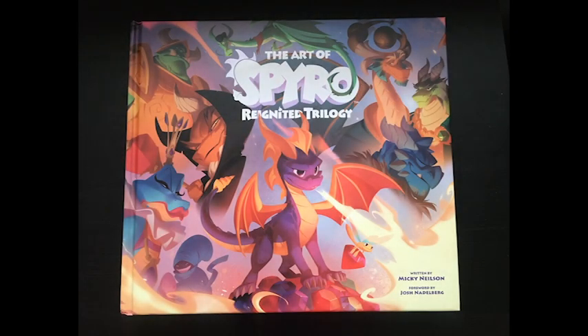You're listening to another episode of the Chalich Crew News and Reviews, and today I have everyone with me. We are so excited because we just finished looking at the Spyro Reignited Trilogy art book. It was written by Mickey Nielsen with a foreword by Spyro creator Josh Nadelberg.